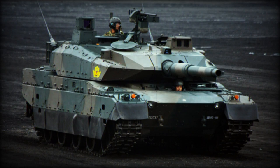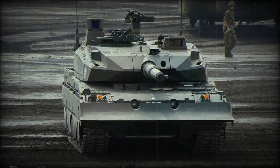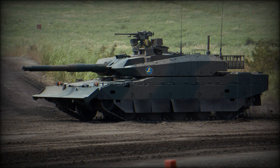The Type 10 main battle tank, MBT, is the latest Japanese development. At the prototype stage it was known as TKX. This new lightweight MBT is smaller and weighs significantly less than other modern battle tanks. It is significantly lighter than the current Japanese Type 90 main battle tank.